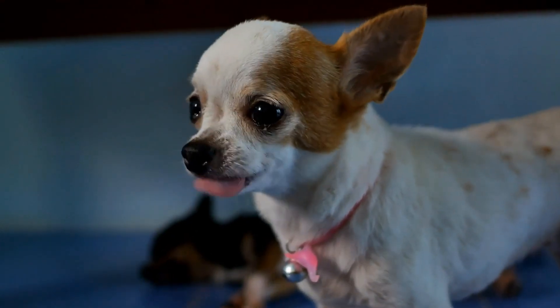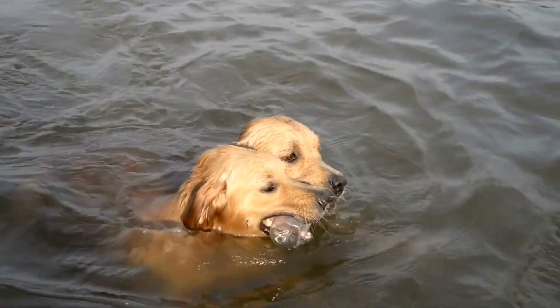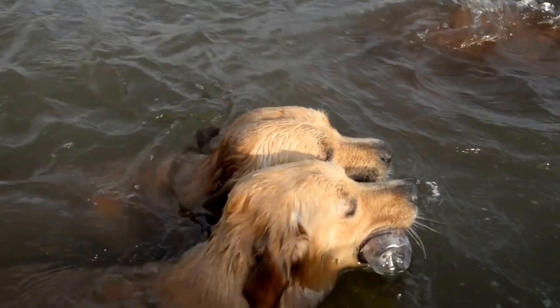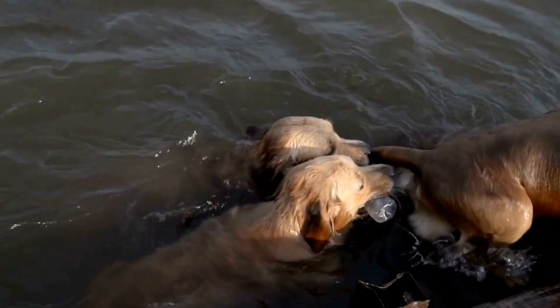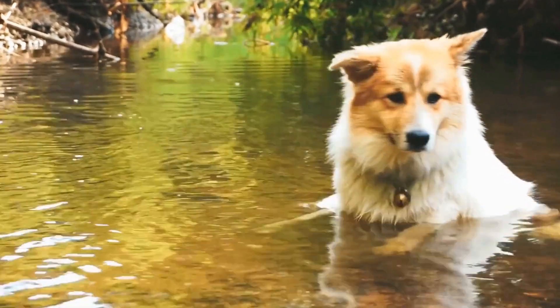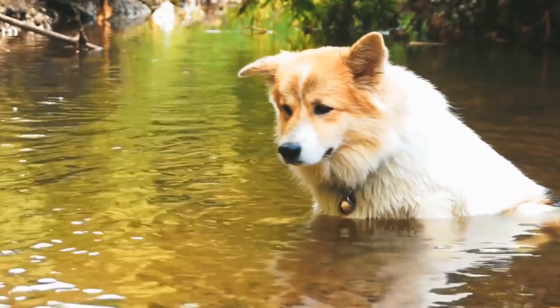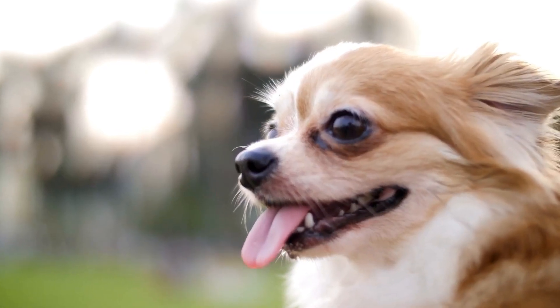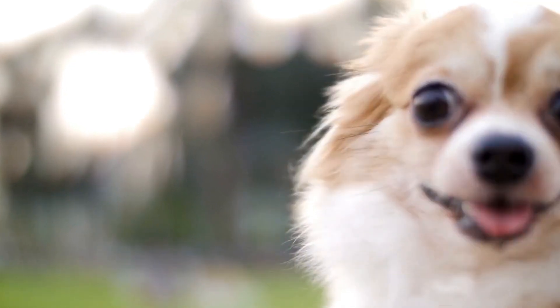Treatment options for heartworm disease: once a dog is diagnosed with heartworm disease, various treatment options are available and the choice depends on the stage of infection. Medications: certain drugs can kill the adult heartworms, microfilariae — baby heartworms — or a combination of both. These medications are administered over several months and are typically accompanied by strict exercise restrictions.